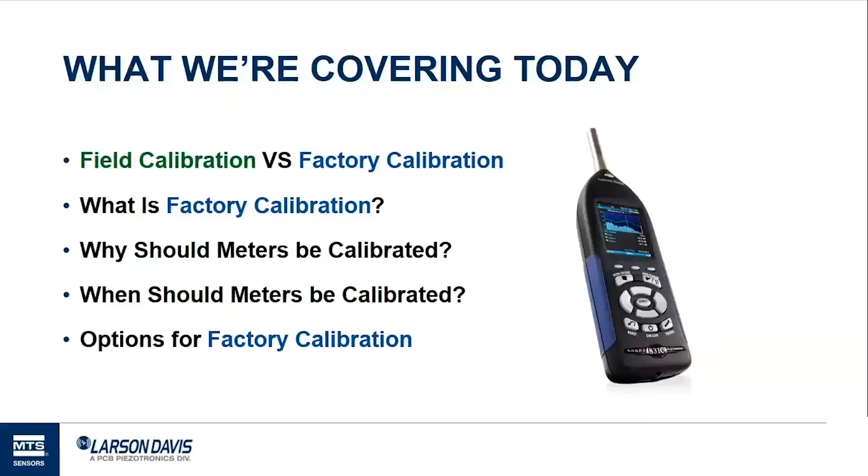The first thing I want to talk about is what we actually mean when we say calibrate — field calibration versus factory calibration — as there's a lot of misunderstanding with the term. The second thing is what is factory calibration and why should you factory calibrate your sound level meter? Then we'll go into how often you should calibrate a meter and options for calibration.